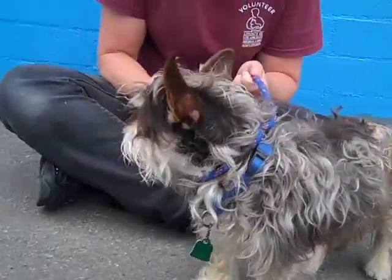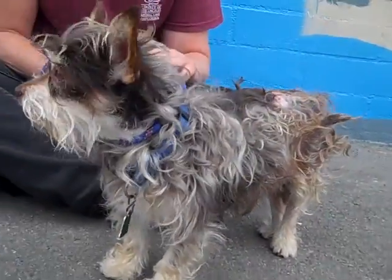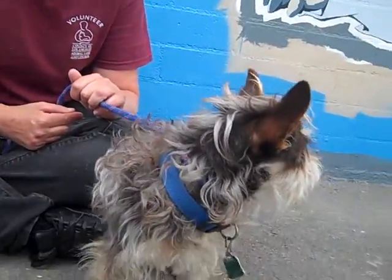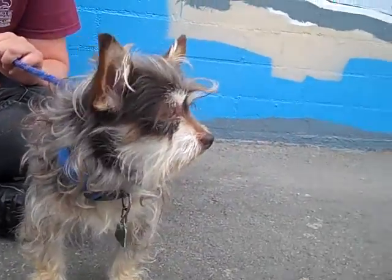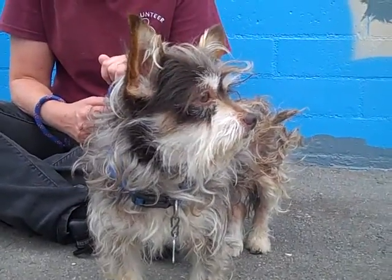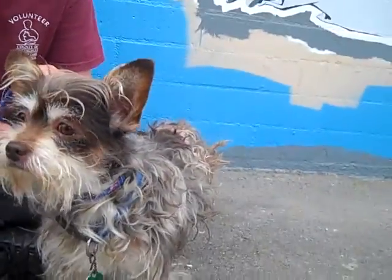Come and meet little Seymour. What a great name. This is a little Yorkie Terrier mix — very, very cute little guy. He's only two years old and about nine pounds, so he's a little one. Look at that face. I've never seen quite this coloring. He's just a beautiful little guy.